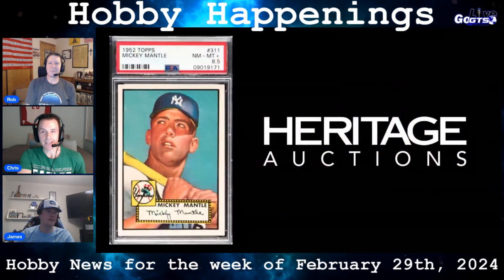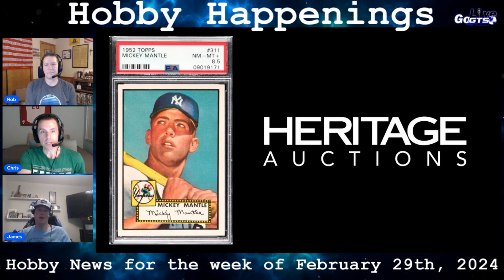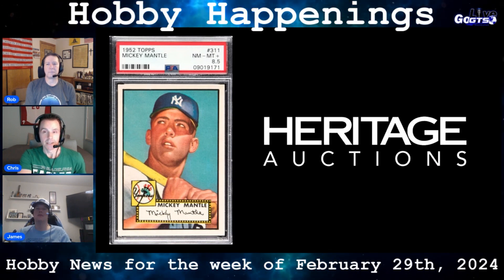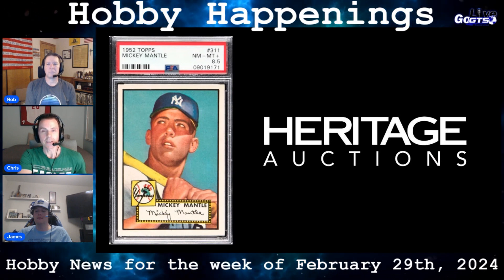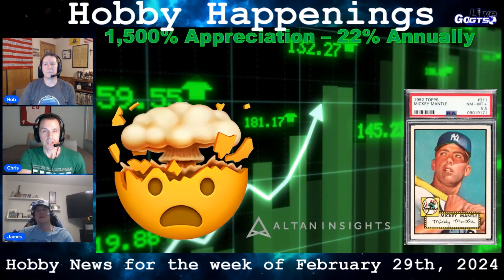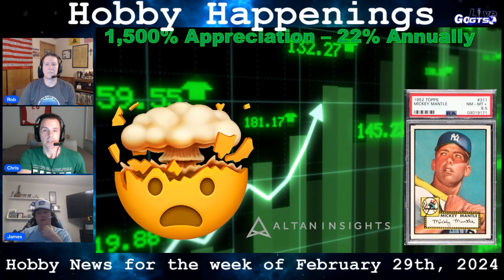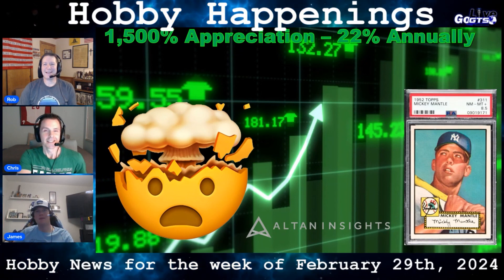As impressive as that sale was, SC Daily confirms that the case wasn't the only item in the auction to reach seven figures. A 1952 Topps Mickey Mantle graded PSA 8.5 netted $2.37 million. It's one of five graded at the near mint-plus level by PSA, with only nine higher. The card more than doubled the record price for the grade set in 2016. The last PSA 9 to come to auction went for $5.2 million in January of 2021. The card earned this week's Flip of the Week honors — it was originally acquired through Memory Lane in 2010 for $154,700, a 15 times increase and 22% annually. Can't go wrong with Mantle.